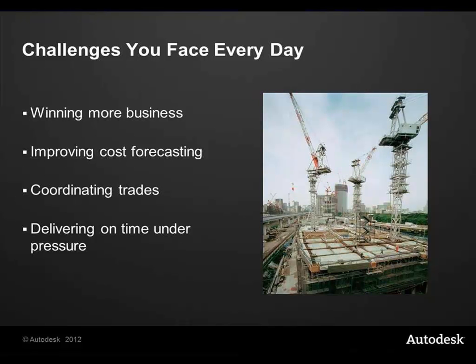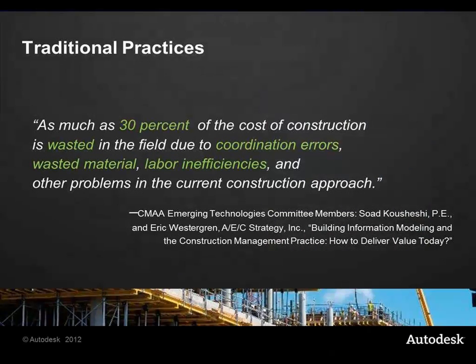The challenges facing everybody are literally just keeping business going, attracting new business, and being able to run a coordinated company while working under the pressures of today's economic climate. A lot of construction waste occurs out in the field, basically through errors in how designs from disparate disciplines come together on site — quite often things do not fit. So we waste materials, we waste time, and plant is sitting on site not being used, along with people as well.